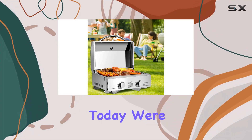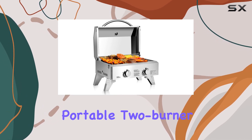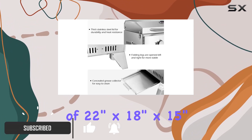Hey everyone, today we're diving into a review of the Daily Matcha stainless steel propane tabletop gas grill. This portable two-burner barbecue is a game changer for outdoor enthusiasts, with dimensions of 22 inches by 18 inches by 15 inches.